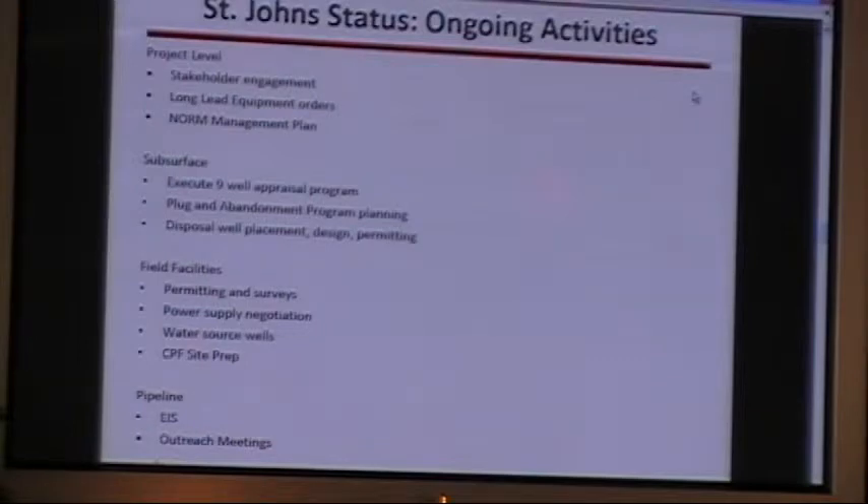From a field facility standpoint, we're getting all our permits and surveys in place. We're negotiating our power supply, working on water source wells that we'll need for our operations, and doing the site prep work for our central facility. There's also the LOBOS pipeline, who is not represented today, but they are working on their EIS and doing public outreach meetings as well, primarily on the New Mexico side, though I think they've done some engagement in Arizona.